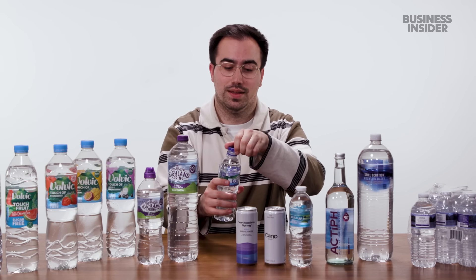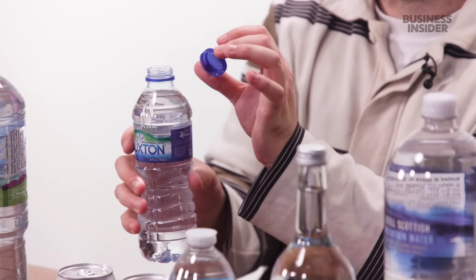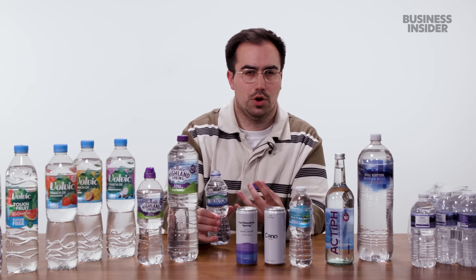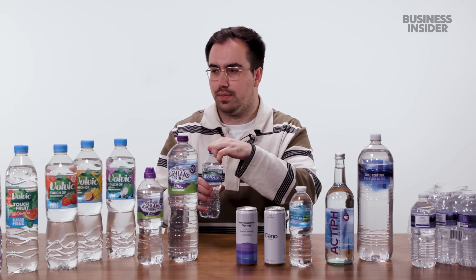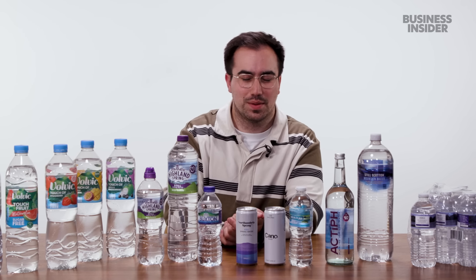Buxton is another popular UK brand from the East Midlands town of the same name. They get bonus points because they haven't got those annoying attached caps — it's a good water. Buxton was actually acquired by Nestle in 1992, but it's still owned and manufactured by the UK arm of Nestle, so we're going to count this as a British brand. All of these land pretty neutrally on the pH scale — Buxton's around 7.4, Highland Spring around 7.8. In general, it seems like UK natural waters are pretty neutral.